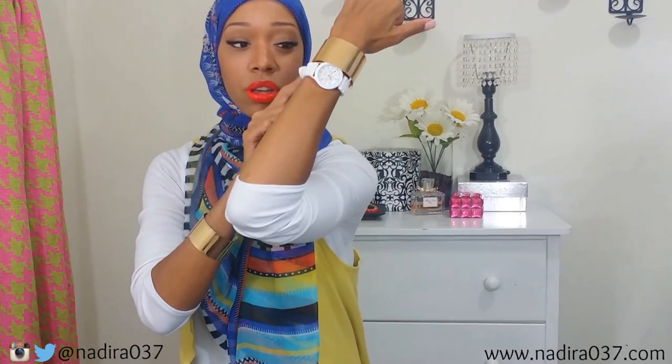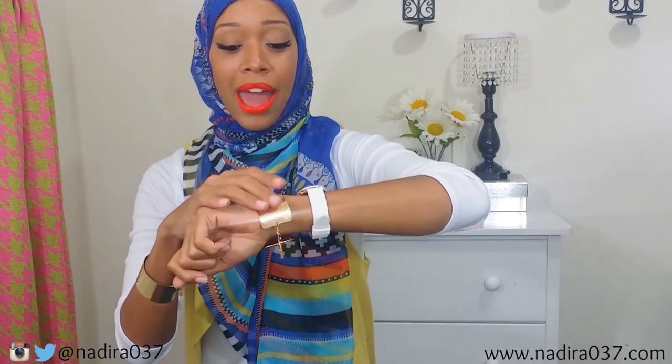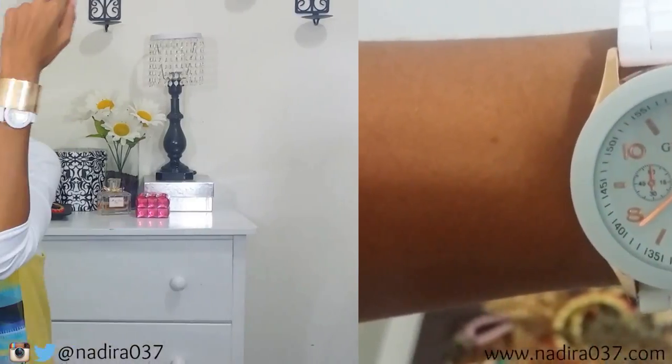I also got this watch from yes4.com — it's a white and rose gold watch. The band is plastic but it's really cute. I needed a watch and for just a couple of bucks you really can't beat that — it's cute for way more than a couple of bucks. I also got these shades, so please excuse the reflection in my room.